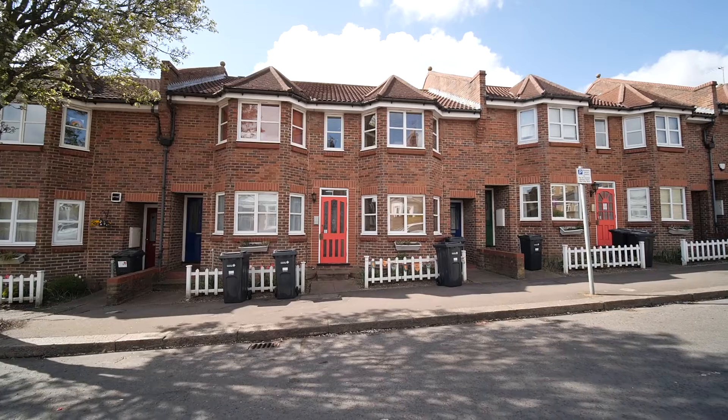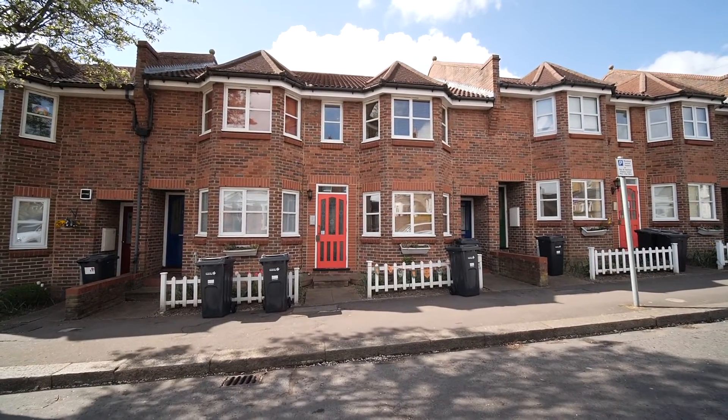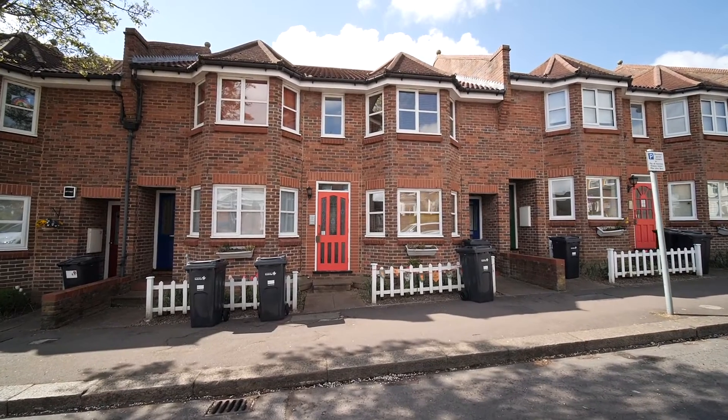Next up on Neil King Property TV is this one bedroom purpose-built flat close to George Lane shops, restaurants and Central Line Station. Located on the first floor of this purpose-built pretty development is number 10 Beechcroft.